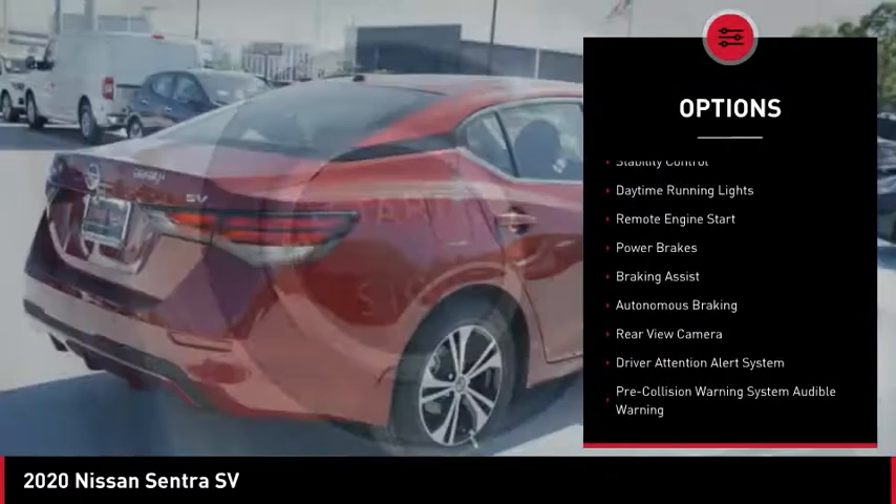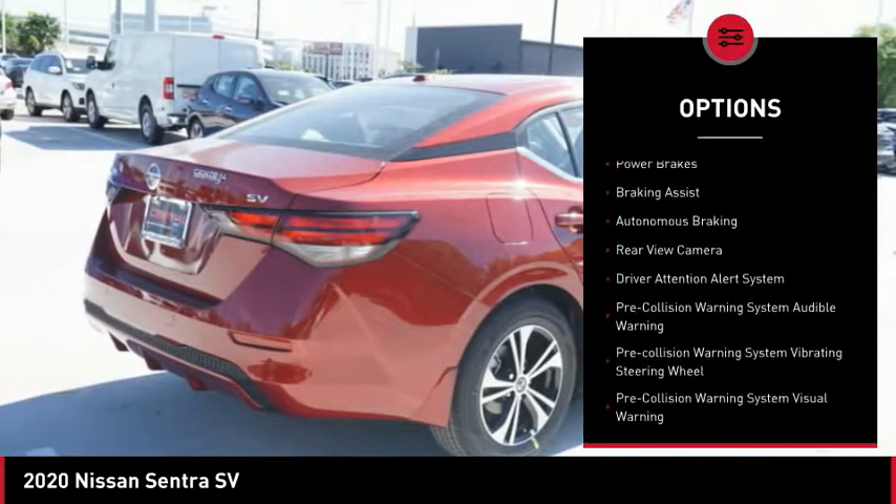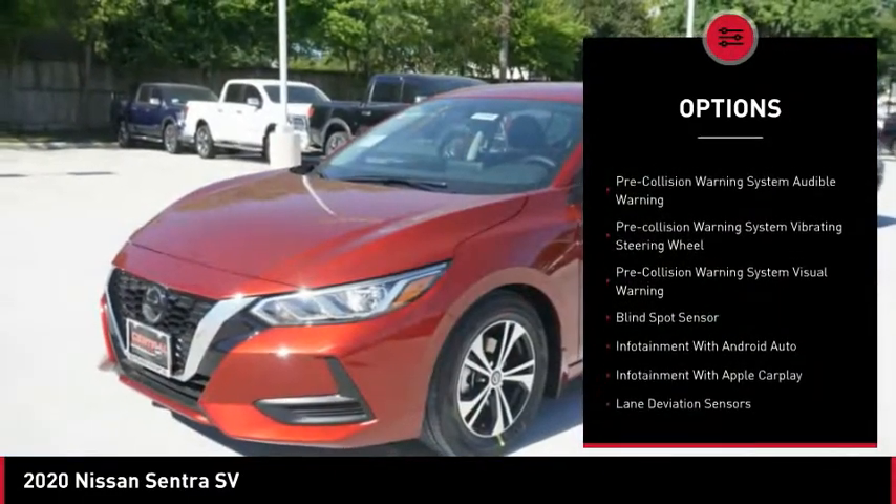Power windows with safety reverse, traction control, stability control, daytime running lights, and remote engine start.